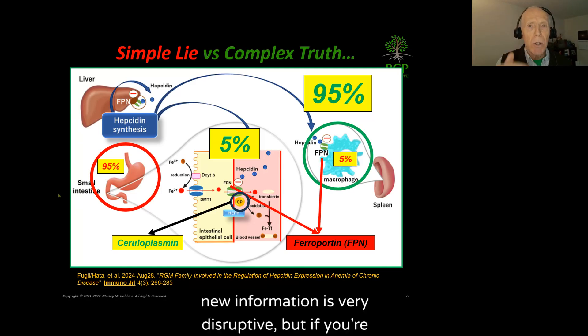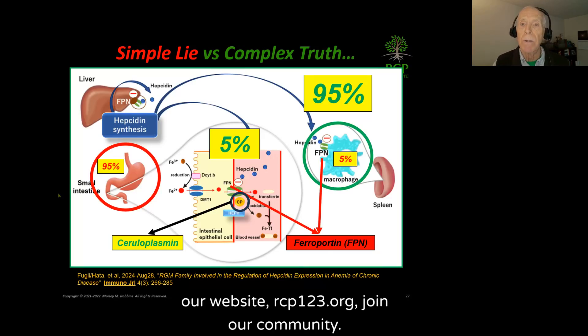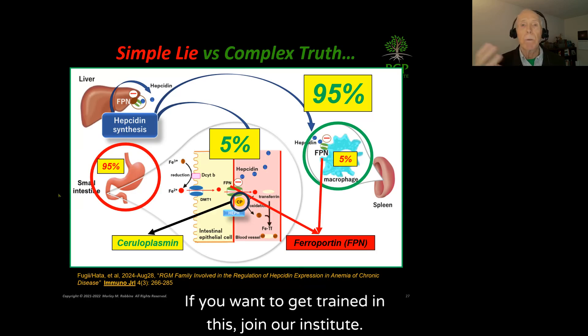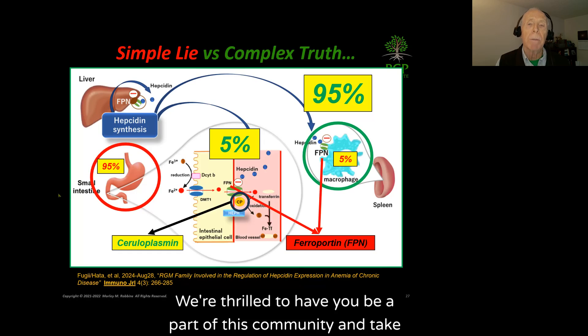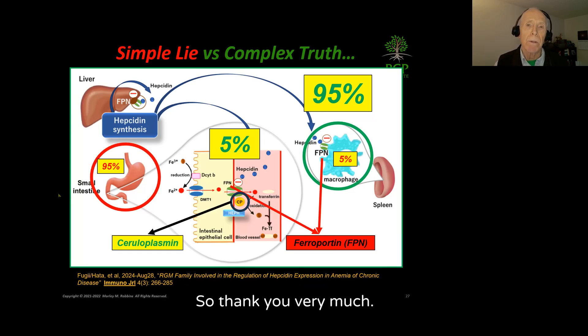I know that's new information — it's very disruptive — but if you're looking to better understand this, please go to our website rcp123.org. Join our community, and if you want to get trained in this, join our institute. We're thrilled to have you be a part of this community and take the time to learn this information. Thank you very much.